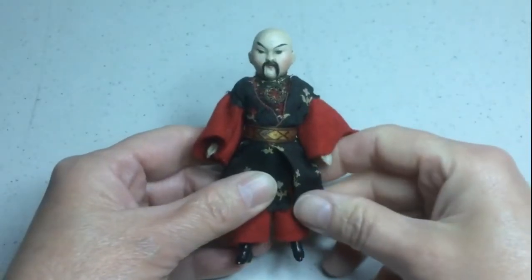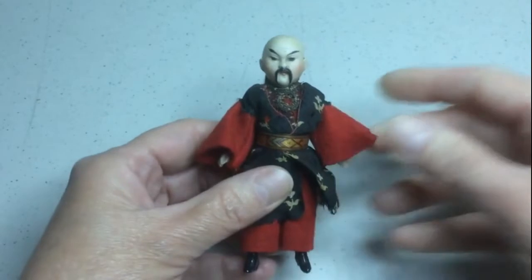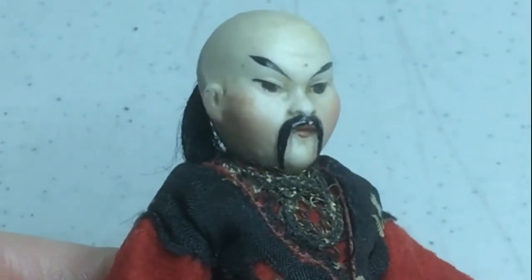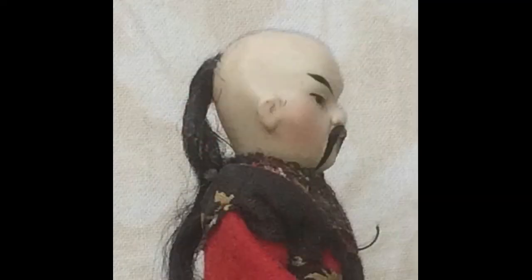This all-bisque Chinese man doll is less than four inches tall. He's got jointed arms and legs. I found some like him online but they all had molded hats and he has no hat so I guess he's kind of unusual. He does have hair and a long queue glued to the back of his head.